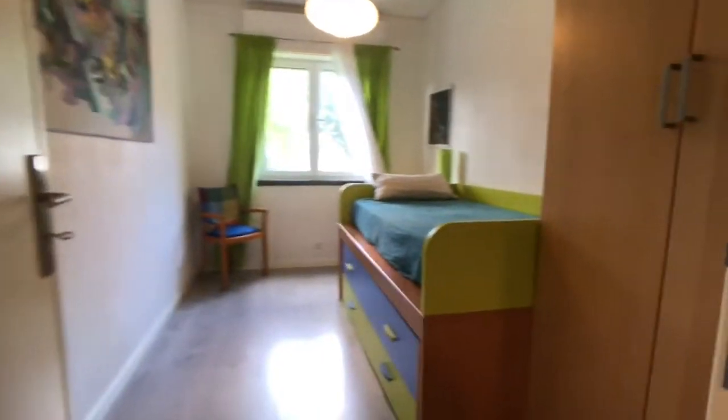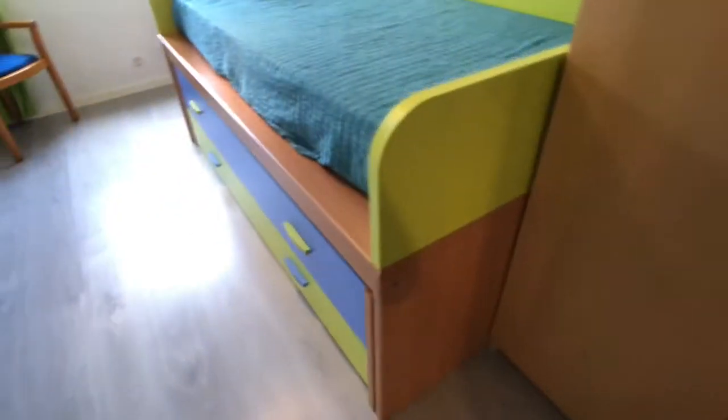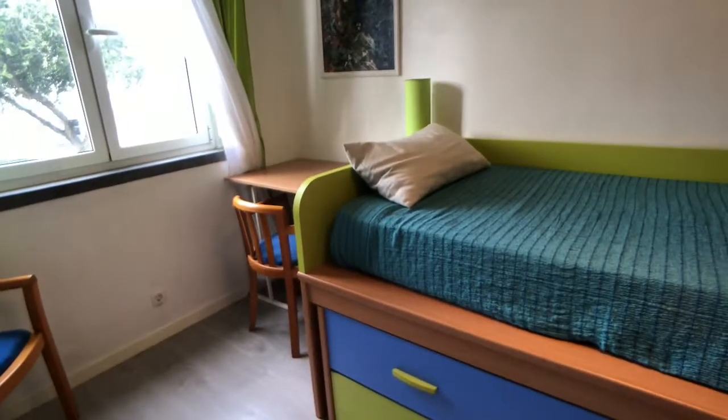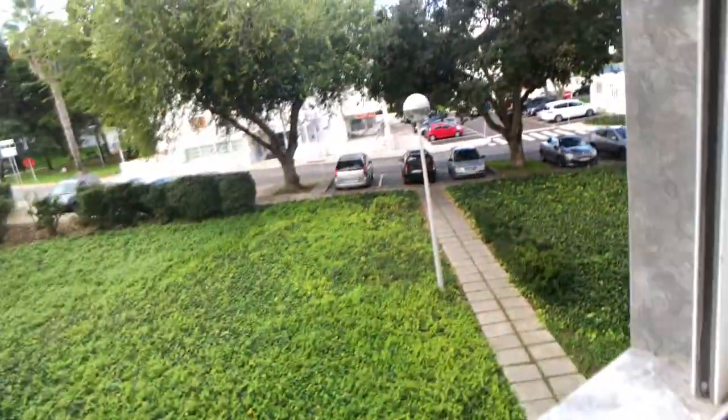Let's start our visit. First thing on the right is bedroom number one. This is bedroom number one with a big wardrobe with a lot of space from top to bottom. There's a single bed — there's actually another mattress at the bottom — and a desk with a chair and a couple of drawers at the bottom. Let's have a look at the view from bedroom number one.